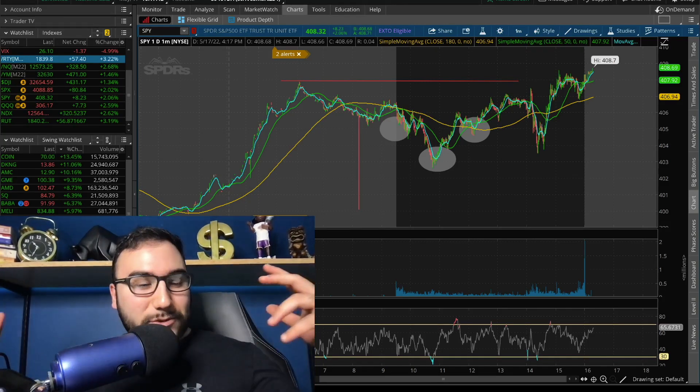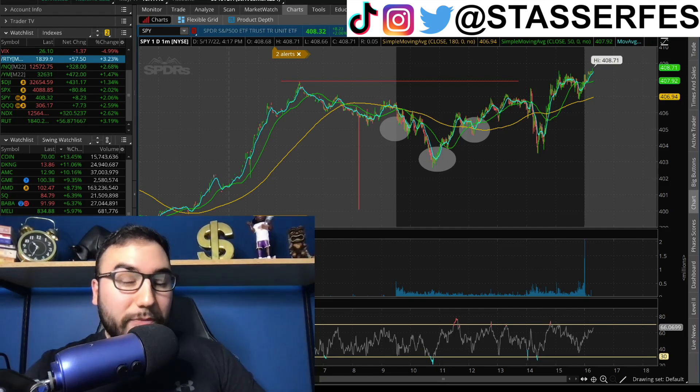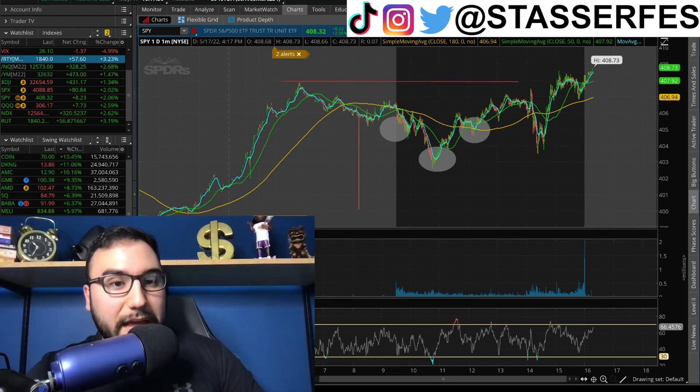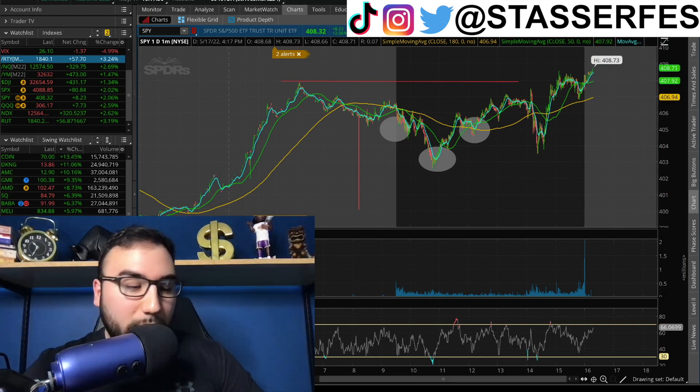What a day in the stock market today. We had the S&P 500 close up 2%, the Russell up 3.2%, the NASDAQ up 2.6%, the Dow close up 1.3%, and the VIX went down 5%. So we've got a lot to break down in this video.